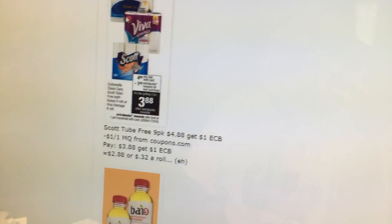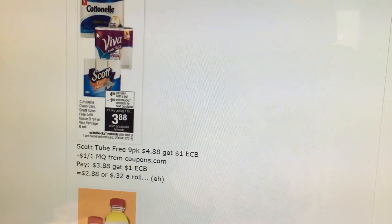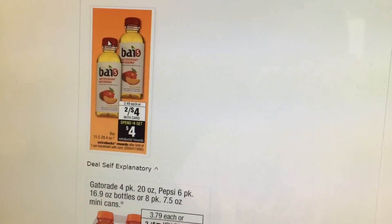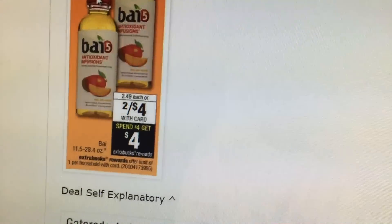The Scott Tube Free 9-pack is $4.88, you get a $1 extra buck, we have a $1 off coupon on coupons.com, making it $2.88 or $0.32 a roll. Not the best deal, but it's an okay deal. There's another product — let me know in the comments how to pronounce it — it's $2 for $4 and you get a $4 extra buck back. It's a limit of one, so that makes it completely free. This is a great deal if you're starting out couponing.